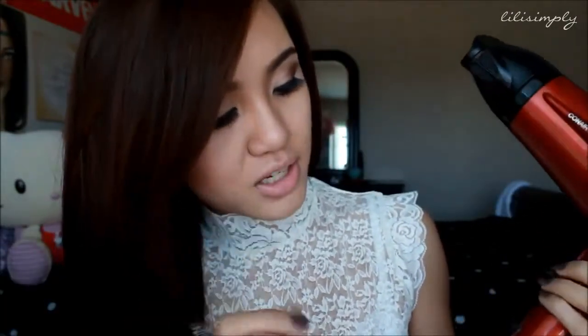I blow dry most of my hair with cold air, not hot air. I only blow dry my bangs with hot air so I can shape them as I go — I do this motion with my bangs while using hot air. Then I flip my whole hair over and use hot air specifically on that section underneath.